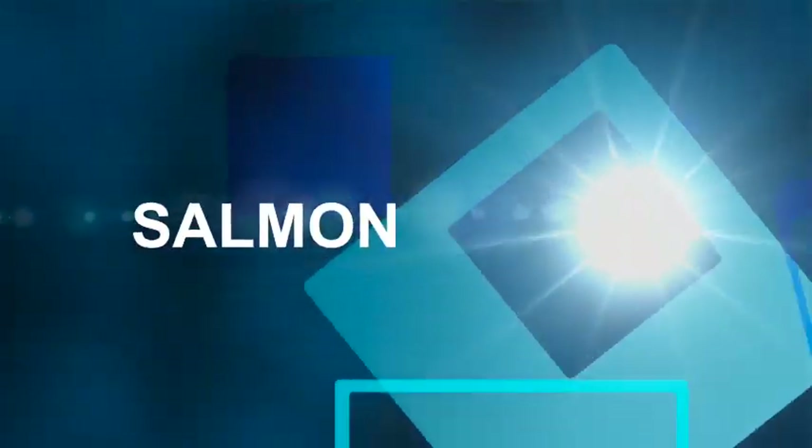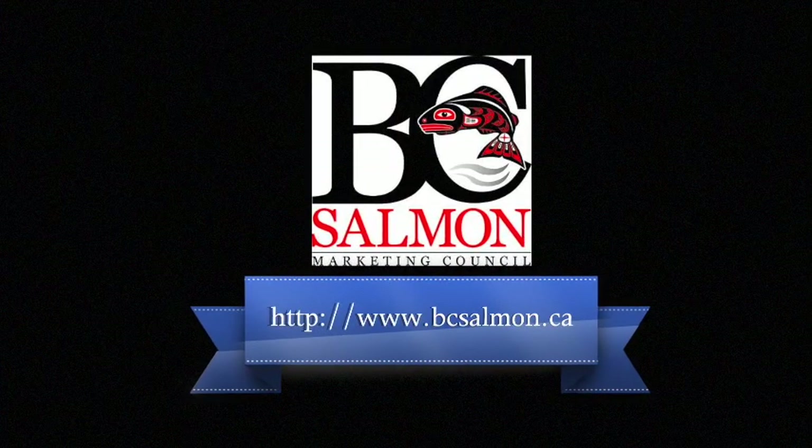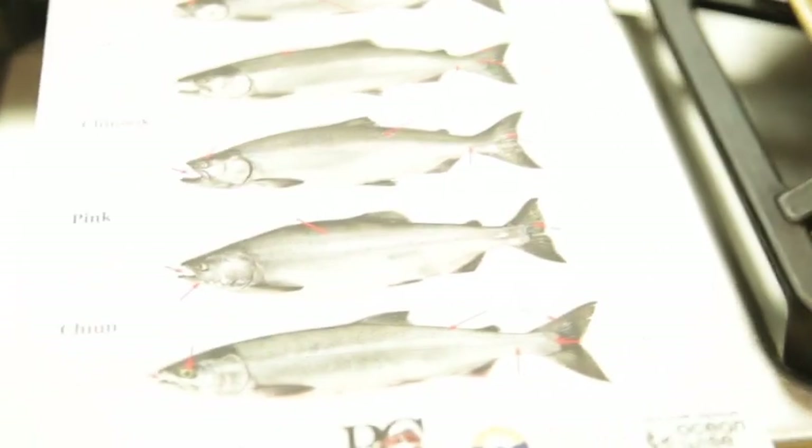Hey guys, welcome to another fun-filled episode of Taste This TV. Today's show is about salmon — BC Salmon, shipped from Canada. They really got a hold on the best salmon in the world.